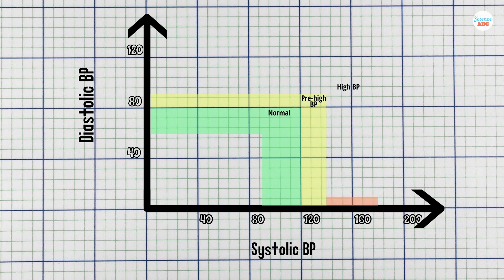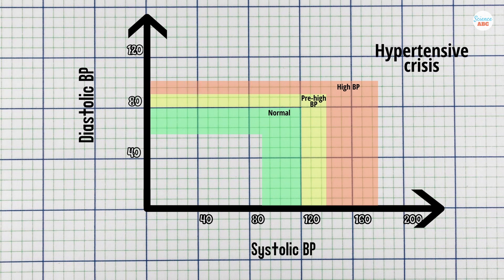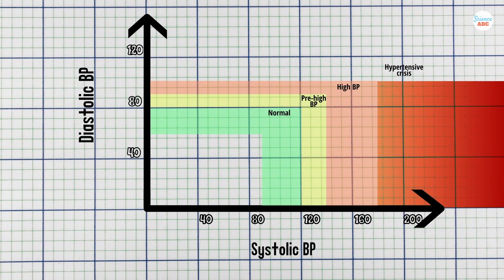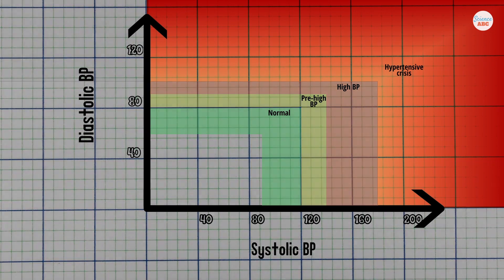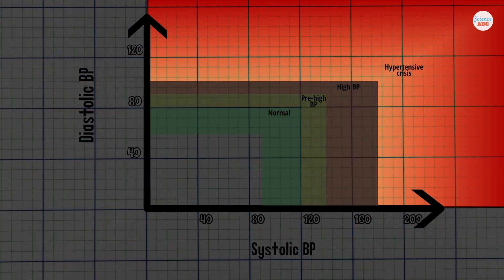High blood pressure means that your systolic pressure reading is between 140 and 180, with your diastolic pressure reading between 90 and 100. Hypertensive crisis is when your systolic pressure exceeds 180 or your diastolic pressure crosses 100. This is a stage that requires immediate medical attention.